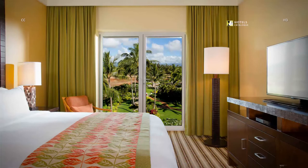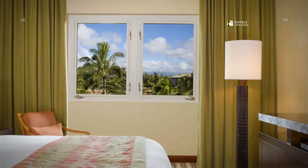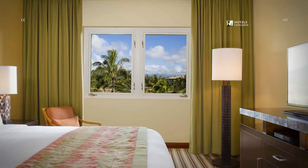The luxurious master bedroom of our 3-bedroom villa offers a king bed and double doors out to the lanai. Our island-view 2-bedroom villa's comfortable master bedroom features a king bed with modern furnishings for a relaxing stay in Lihue, Hawaii.